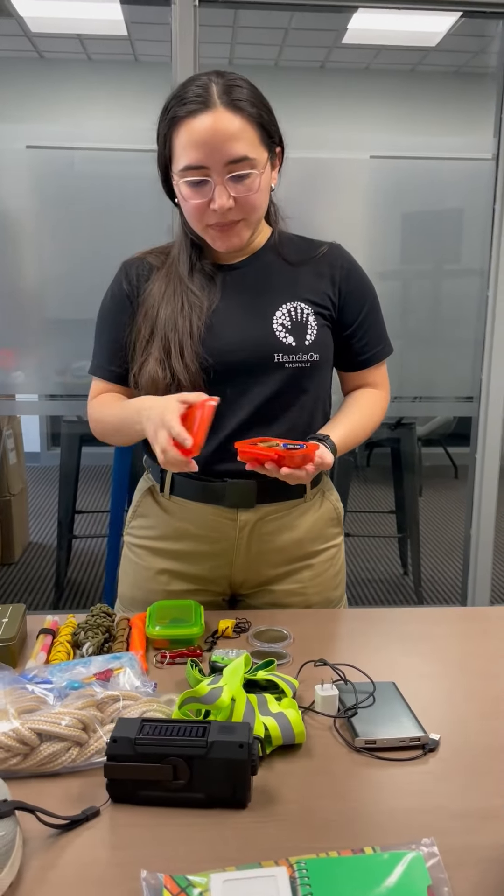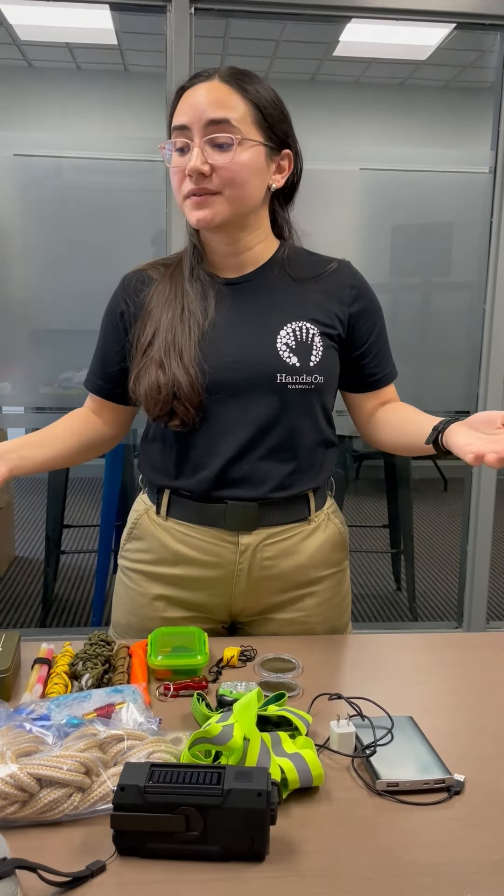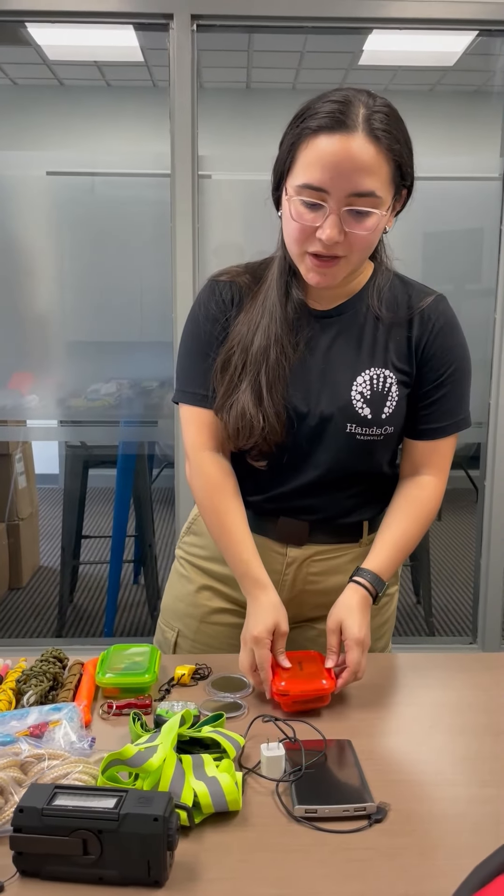These are just some of the items I have in my go bag. You can go to the website and check out some of the most well-known lists. Make sure that you are aware of your plan A, B, C, and worst-case scenarios when planning and making your own go bag.